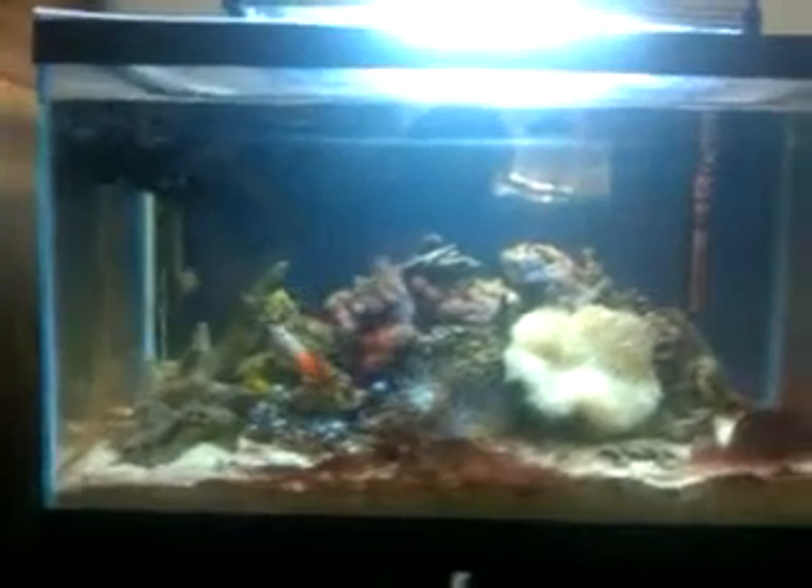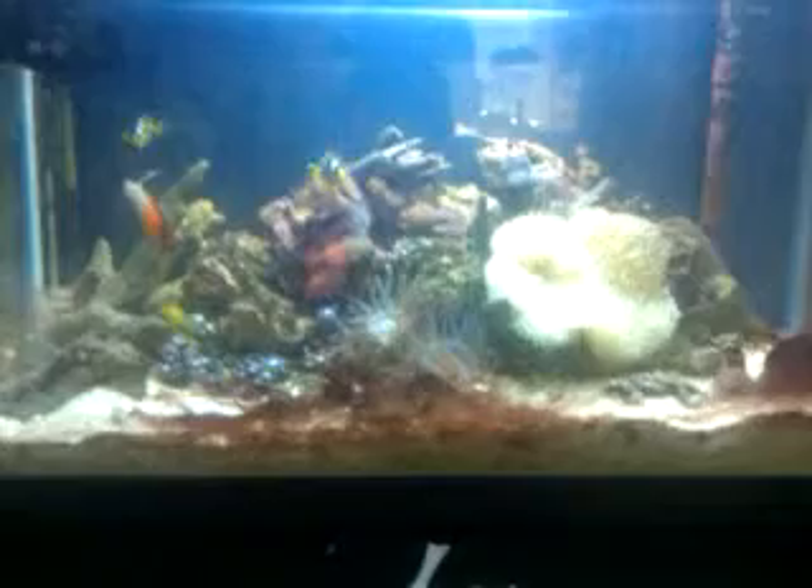Hey everybody, this is AquaWave365 here with an update on the 10 gallon, now instead of the 5. I upgraded it due to growing fish. You guys didn't even get to see any fish I put in there — my videos were poor, so I kind of just didn't even put them up.